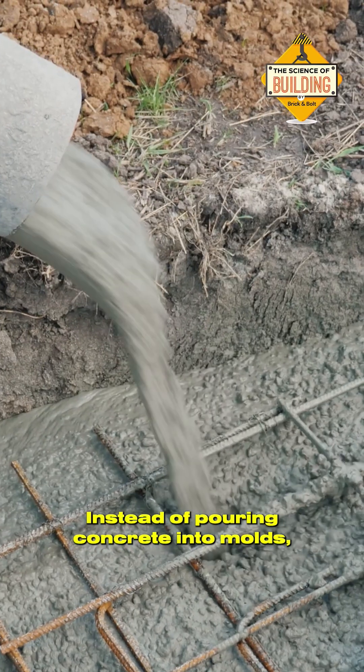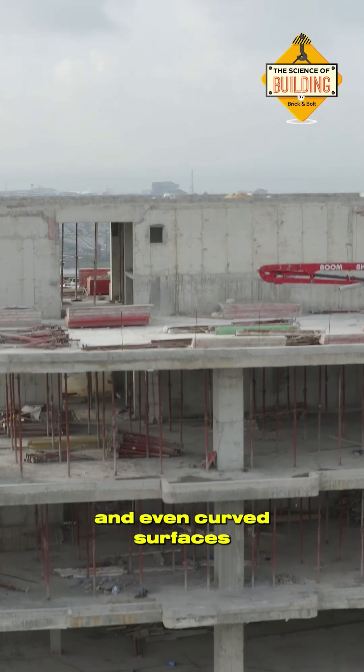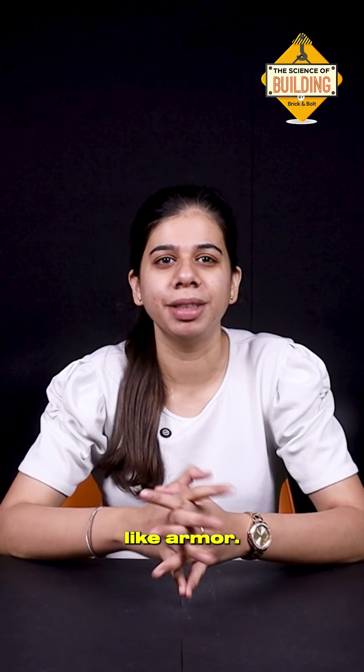Instead of pouring concrete into moulds, engineers spray it at high velocity using compressed air, coating walls, ceilings and even curved surfaces with flawless precision. The result? Dense, seamless concrete that grips like rock and hardens like armour.